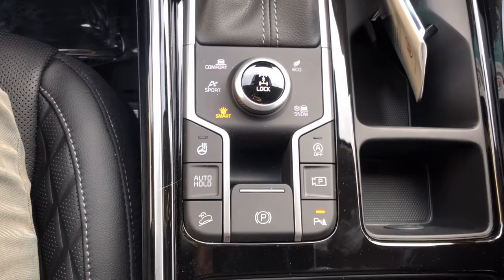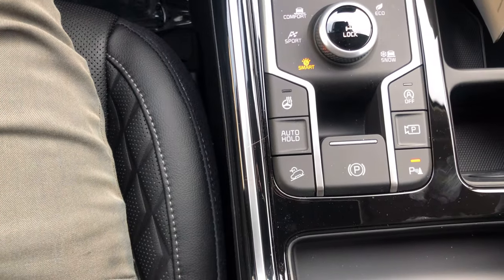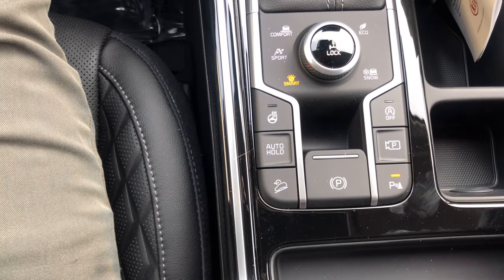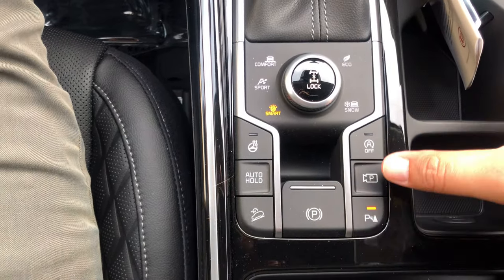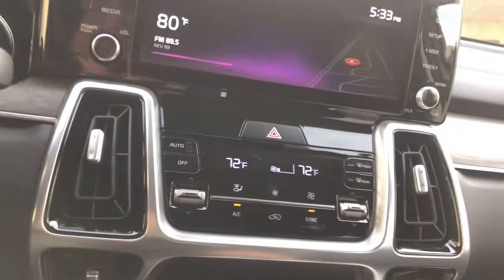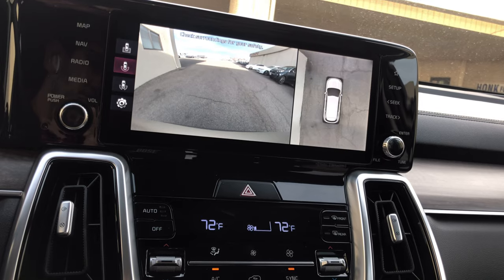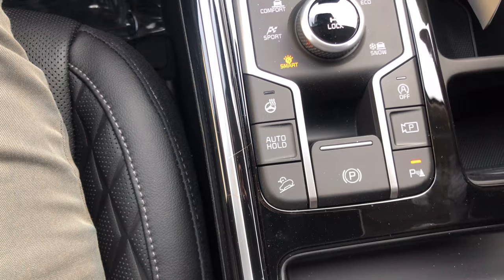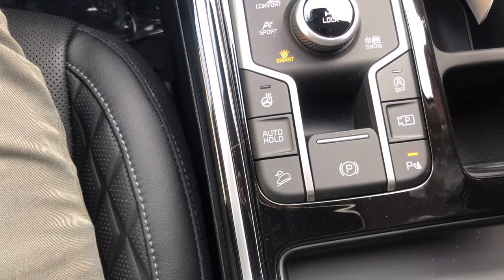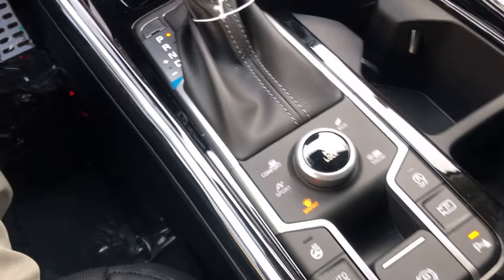Auto stop-start is a bit of a polarizing feature — the car will turn on and off under the right temperature conditions to save gas. You have your forward camera button that gives you forward and rear cameras. There's also a parking sensor, electronic parking brake, auto hold, and a heated steering wheel.